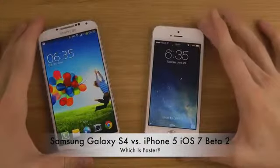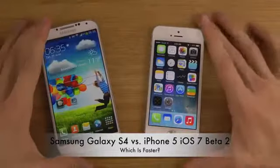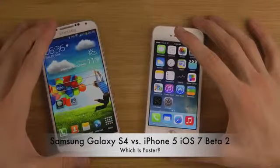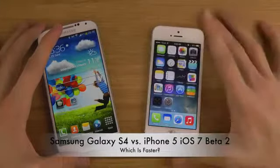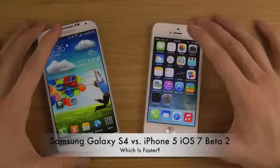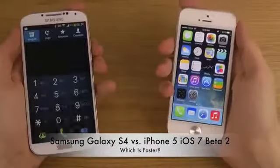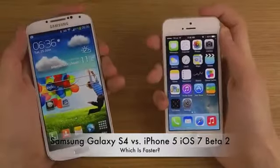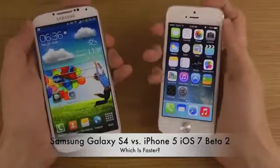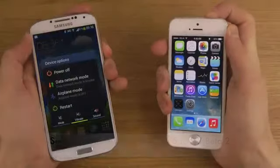Hey guys, so today we will start to check out which one is faster: the Galaxy S4 on Android 4.2.2 versus the latest version of iOS 7 beta 2. So it's gonna be just a quick little boot up test. I've been making full reviews also if you want to check that out on the latest software. This is gonna be a quick little boot down test.